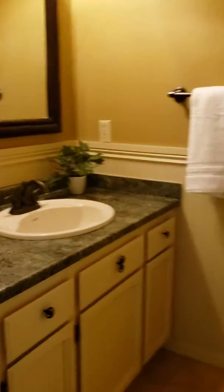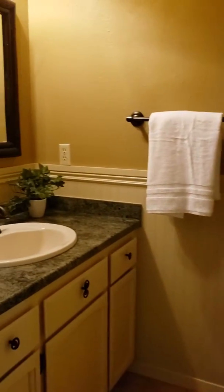And then you have a bathroom right here. Looks like they've updated it. It's about a half bath or a guest bath.